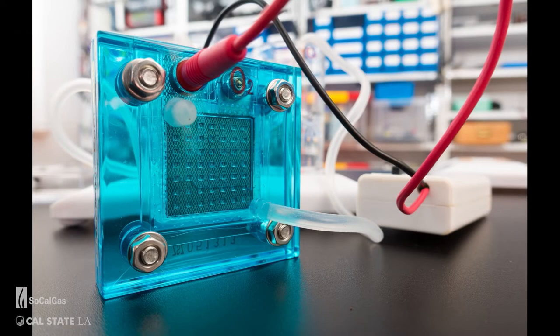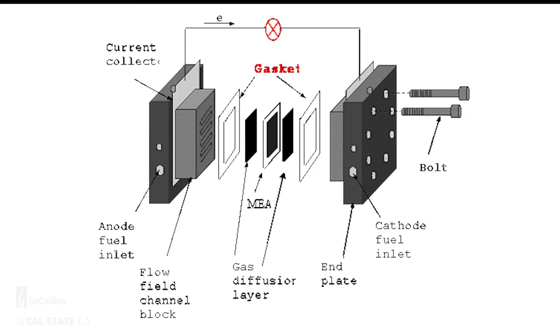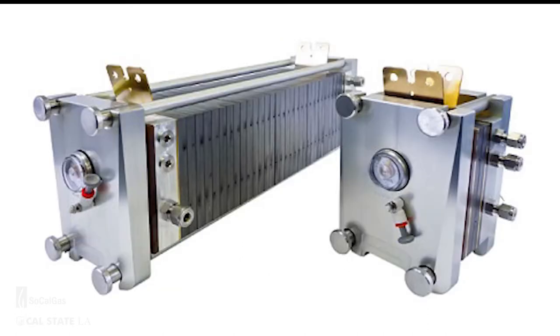A single PEM fuel cell is very tiny, usually on the order of millimeters squared, and produces a small voltage, usually around 0.6 volts. To get a respectable level of power, we need to stack many of these fuel cells together, creating what is known as a fuel cell stack. The exchange membrane must be kept humidified to function, so some of the water produced can be recycled to help the fuel cell produce even more electricity.